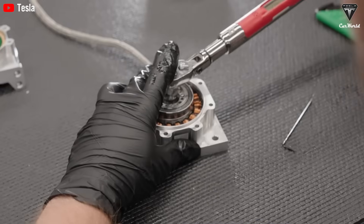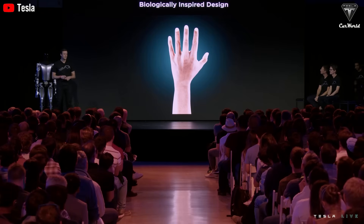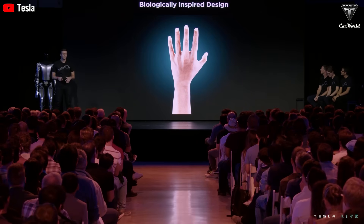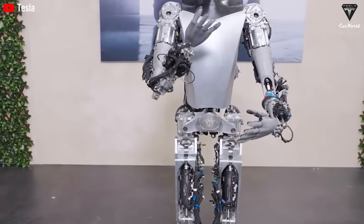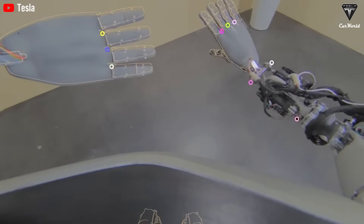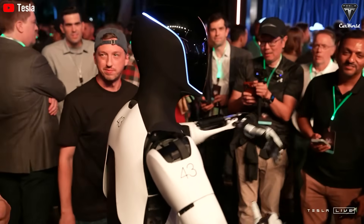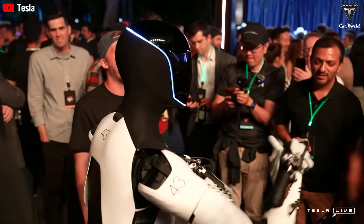And let's not forget about the hands. If Tesla didn't nail that part, we'd all be scratching our heads. The new hand design is sleek, functional, and human-like. If Tesla had gone with something less polished — say, a robotic arm from Clone Robotics — no one would want that thing anywhere near their homes. Tesla knows that a great robot isn't just about speed — it's about making it feel natural, something you can live with comfortably.